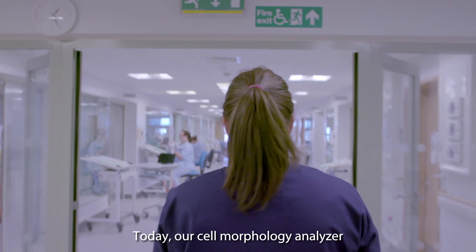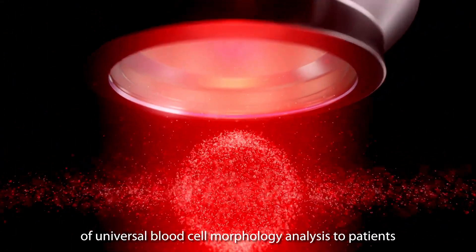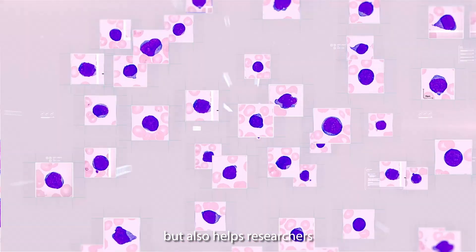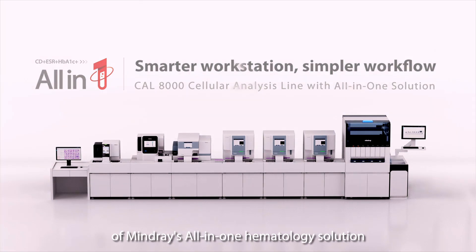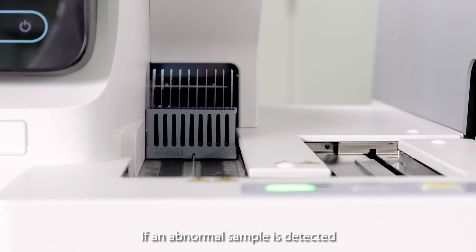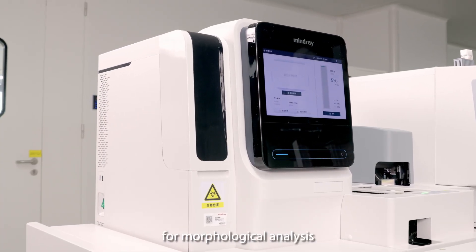Today, our cell morphology analyzer is serving in more than 50 countries around the world. It not only brings the benefits of universal blood cell morphology analysis to patients, but also helps researchers to better conduct hematology and morphology research. The cell morphology analyzer is also an important part of Mindray's all-in-one hematology solution. If an abnormal sample is detected, slides can be automatically made and handed over to the cell morphology analyzer for morphological analysis.